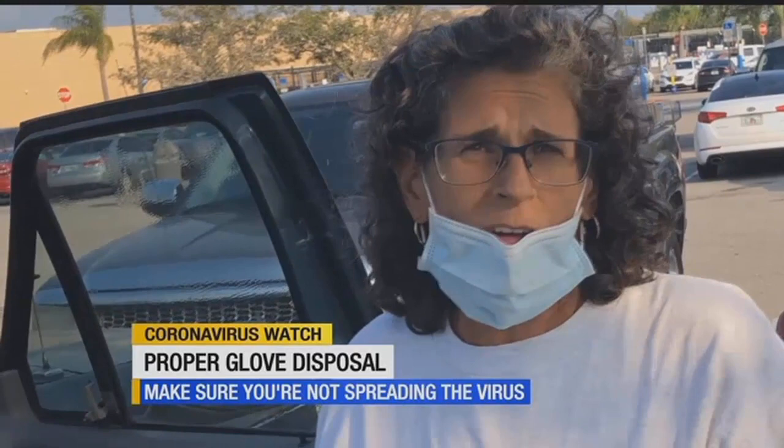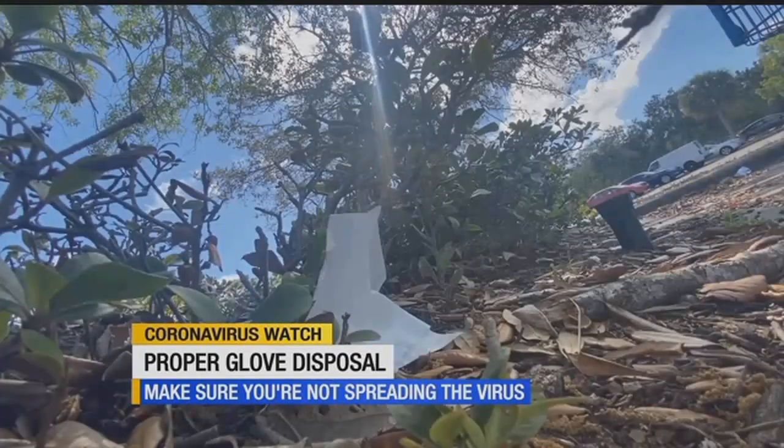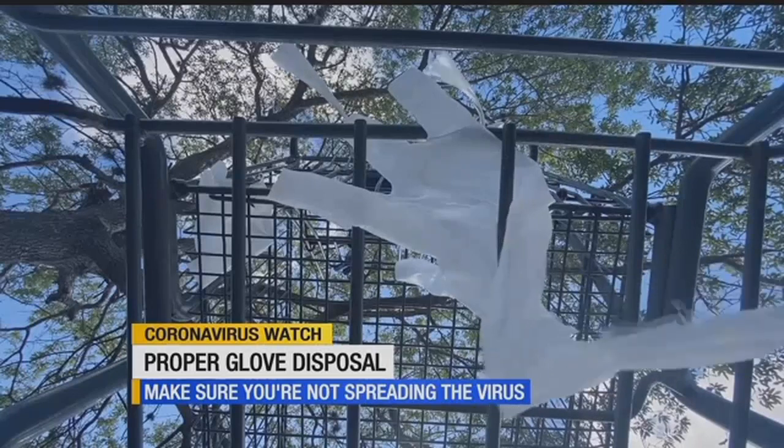Who do they think is going to pick that up? People are doing the right thing by wearing protective equipment while shopping, but where they fall short — just as important as wearing them, it's just as important to properly dispose of them.